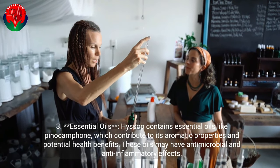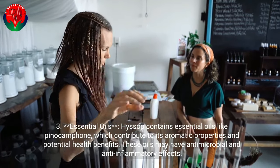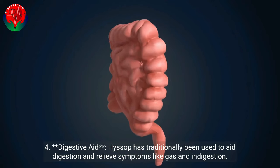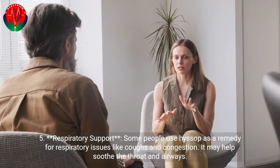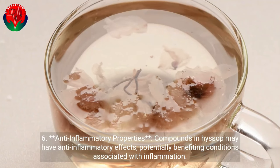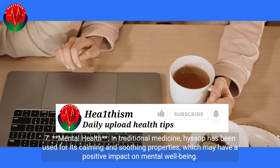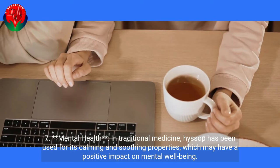Hyssop contains essential oils like Pinocamphone, which contribute to its aromatic properties and potential health benefits. These oils may have antimicrobial and anti-inflammatory effects. Hyssop has traditionally been used to aid digestion and relieve symptoms like gas and indigestion. Some people use Hyssop as a remedy for respiratory issues like coughs and congestion — it may help soothe the throat and airways. Compounds in Hyssop may have anti-inflammatory effects, potentially benefiting conditions associated with inflammation. In traditional medicine, Hyssop has also been used for its calming and soothing properties, which may have a positive impact on mental well-being.